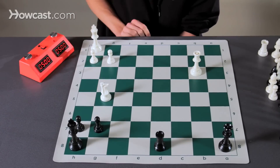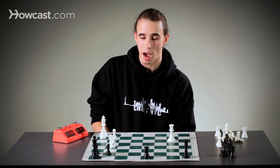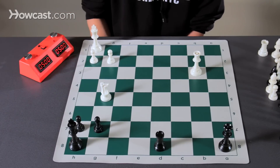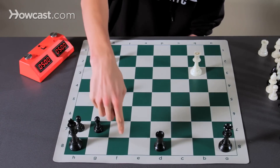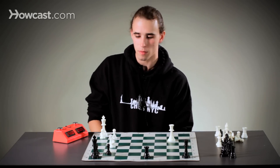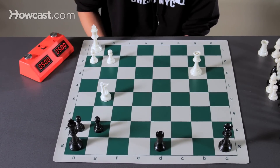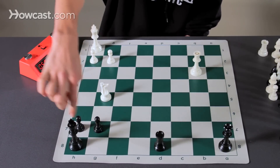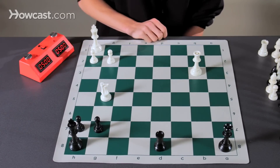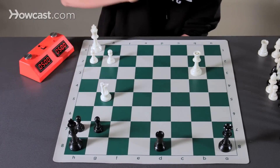Knight f7 check. This leaves our opponent with only one option, which is to play king g8. Now our most forcing move in this position is knight h6 double check. This leaves our opponent with two options: king f8 and king h8. Remember, the king is on g8 now. After king f8, I could play queen f7, which is checkmate. And after king h8, my most forcing move is queen g8 check, after which the rook is forced to take the queen and knight f7 will be checkmate.